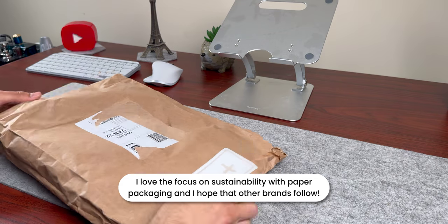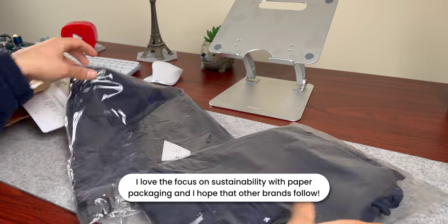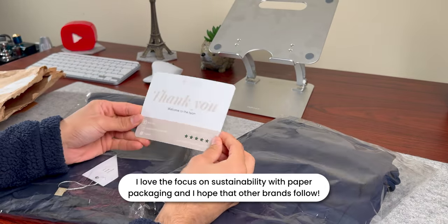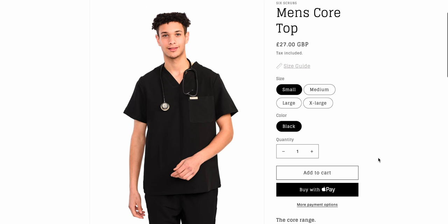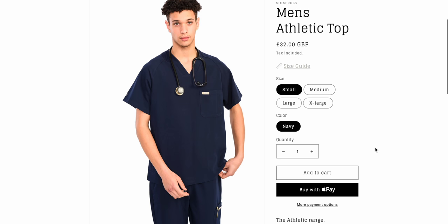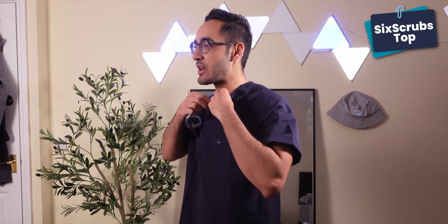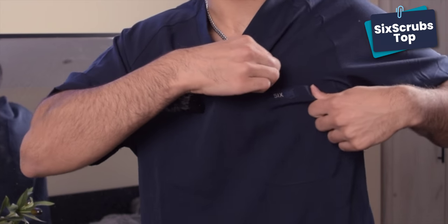Six Scrubs were designed and founded by a solo female entrepreneur who's also a veterinary nurse, which is really cool. The main aim of her brand was to get a luxurious product at an affordable price. They come in two different colors and sizes — the core, which is the looser fit in black, and the athletic fit in navy. The material is pretty soft, quite breathable, a bit flowy, not too stretchy but still very comfortable.